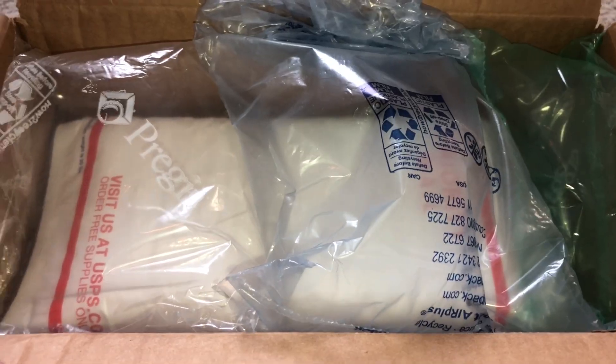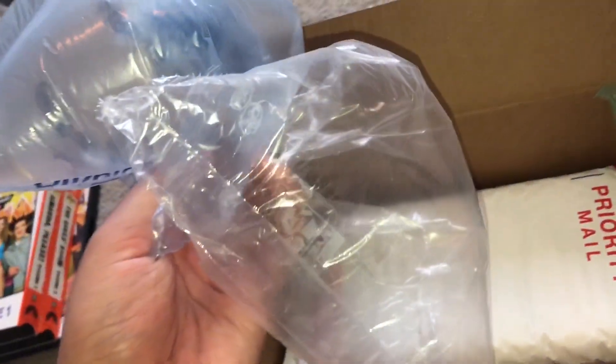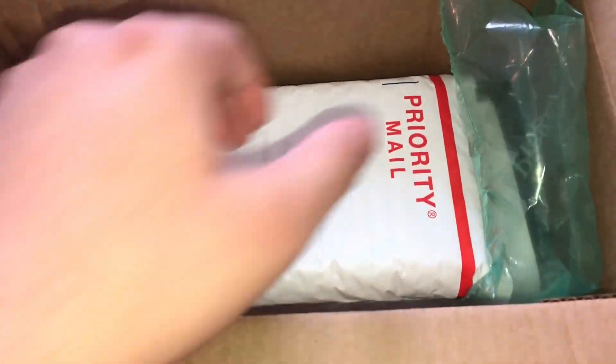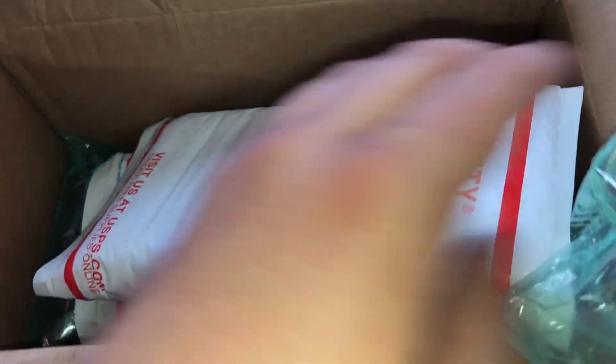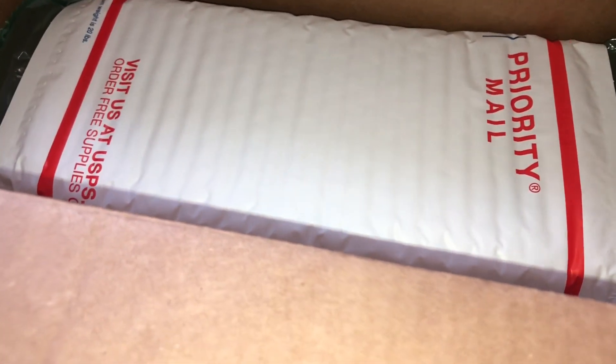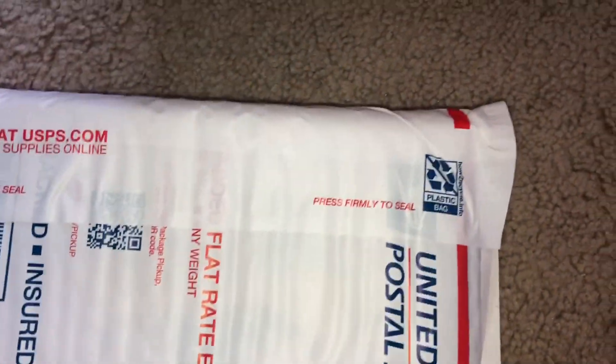Okay guys, so the box is open. We got some bubble wrap here, and you kind of already just saw what this looks like. One of them is in here. Let me just make sure that the information is on here.